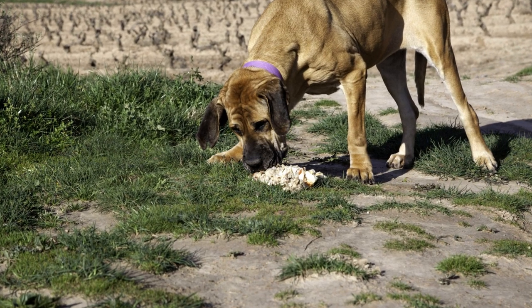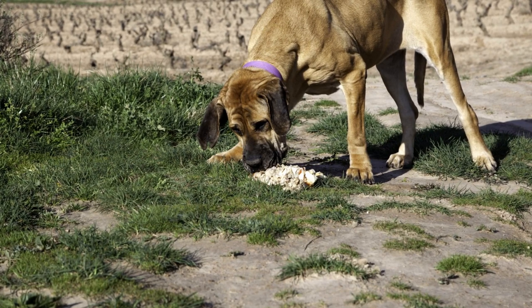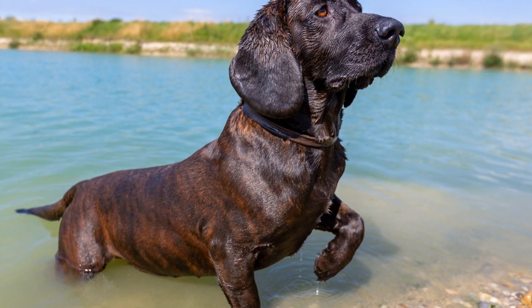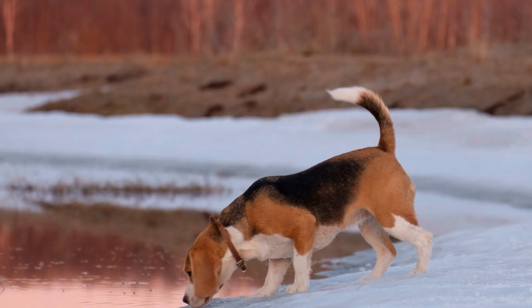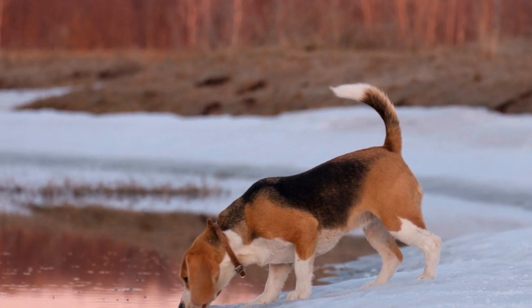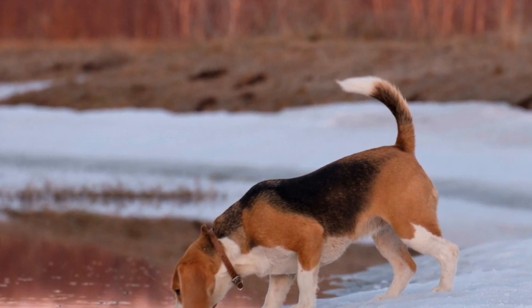In conclusion, training a bloodhound to track specific scents requires time, dedication, and a systematic approach. From establishing a foundation in obedience to scent association training and finally transitioning to tracking exercises, every step is crucial for developing the dog's tracking abilities. With patience, consistency, and the right training methods, a bloodhound can become an exceptional scent tracker, serving society in various capacities, including law enforcement and search and rescue operations.